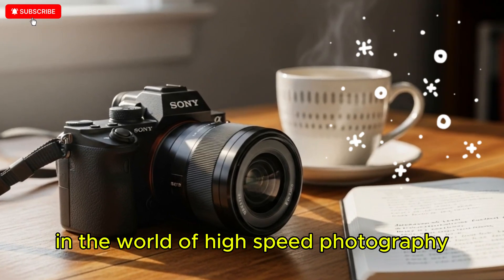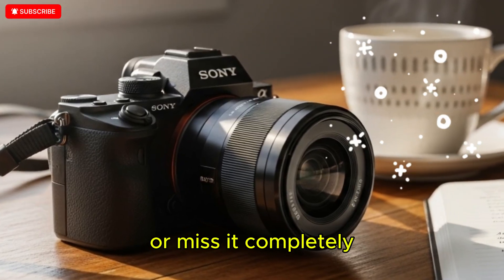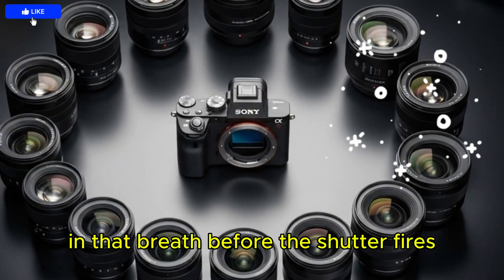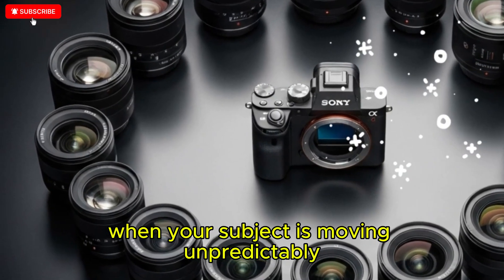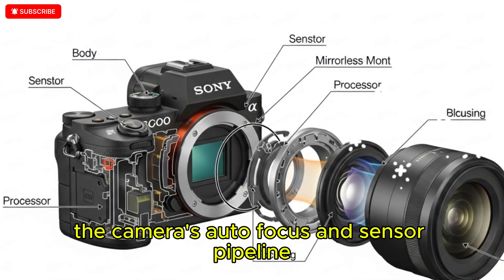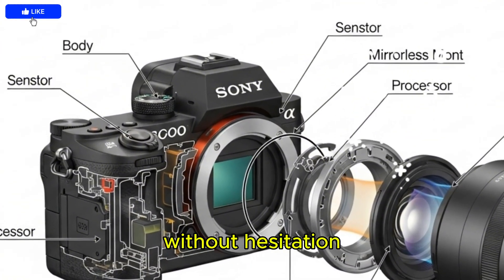In the world of high-speed photography, where milliseconds define whether you capture history or miss it completely, there has always been a certain electric tension in that breath before the shutter fires — that suspended moment when your subject is moving unpredictably, your finger hovers on the trigger, and you silently pray the camera's autofocus and sensor pipeline are fast enough to lock on without hesitation.